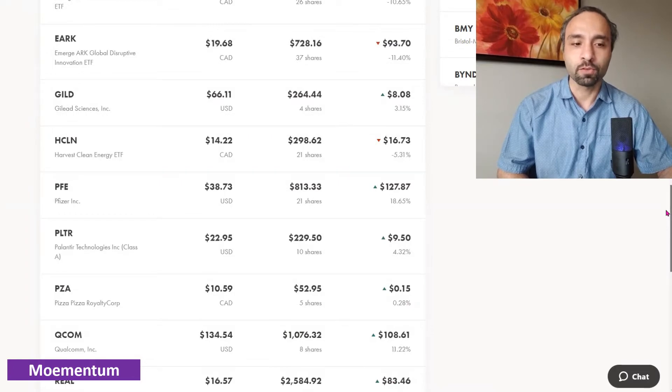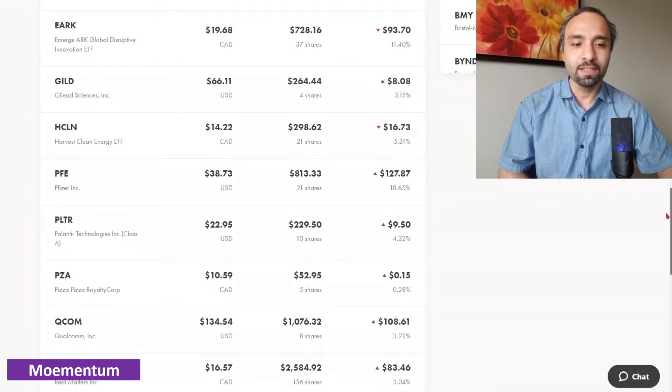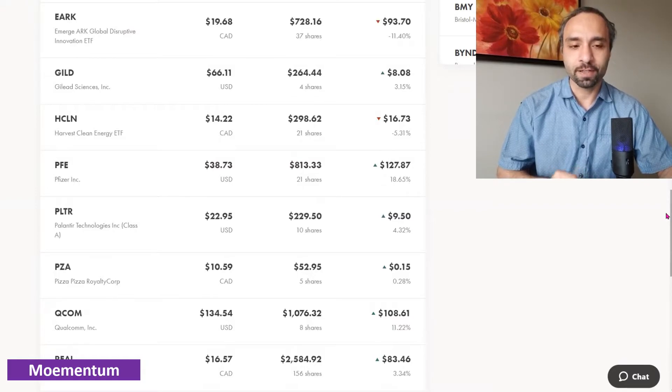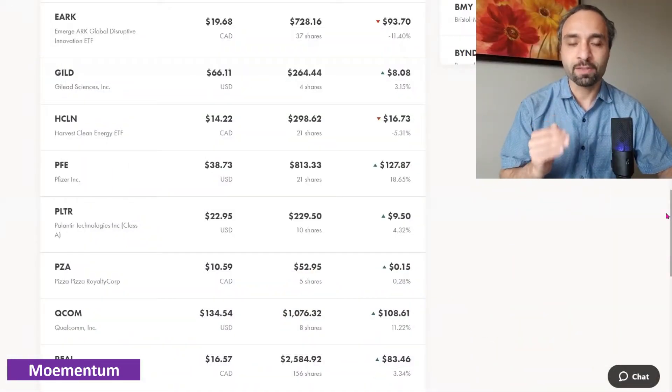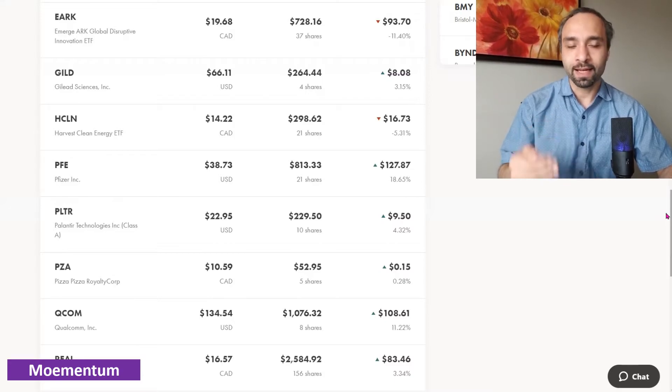Palantir Technologies — we have 10 shares. At one point it was in negative territory and our limit buy orders didn't get fulfilled, but it has recovered and is now showing a positive return of 4.32 percent. Palantir is a company we've covered in detail on the channel and we're happy to maintain it. We don't intend to buy much more unless it has a larger pullback into negative return territory, in which case we might add to take advantage of dollar cost averaging.